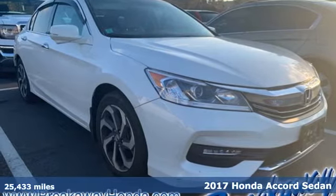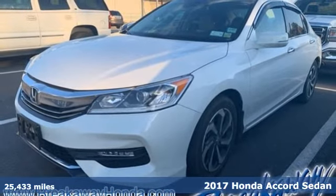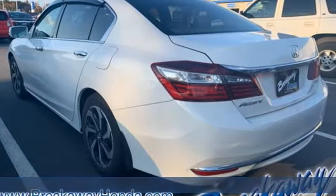Here's a 2017 Honda Accord Sedan. Every Honda is designed with the driver in mind, and with features like these, every drive is a pleasure.